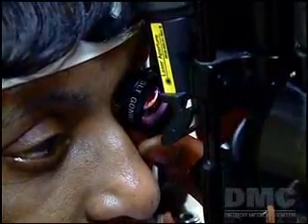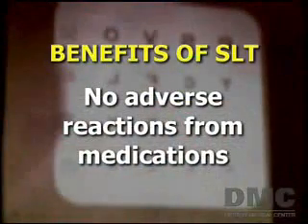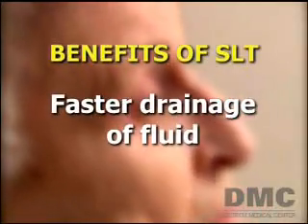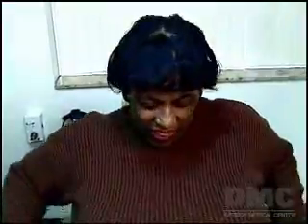While reducing the need for lifelong use of eye drops and medications, SLT offers the advantage of avoiding adverse side effects from medications and results in faster drainage of fluids, which lowers pressure. Patients like Joan Anderson appreciate the option of being treated at the Kresge Eye Institute.